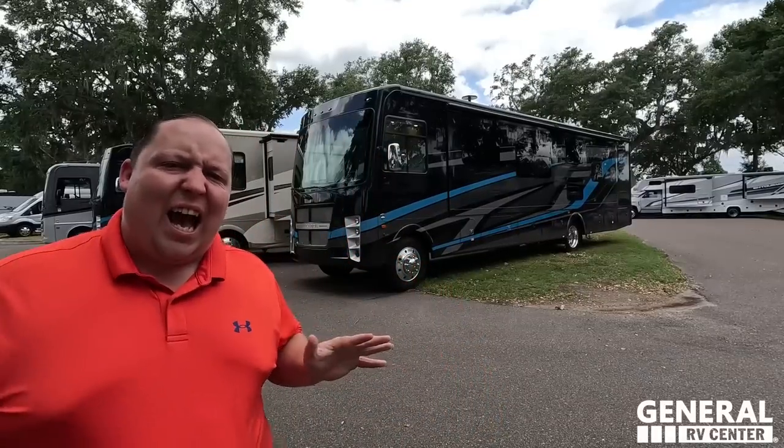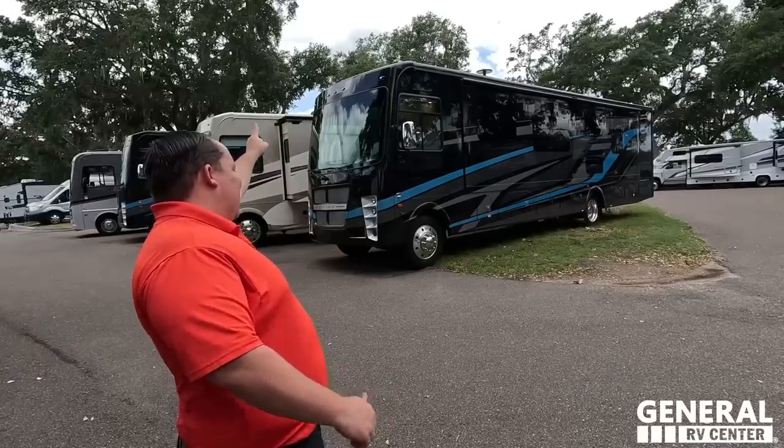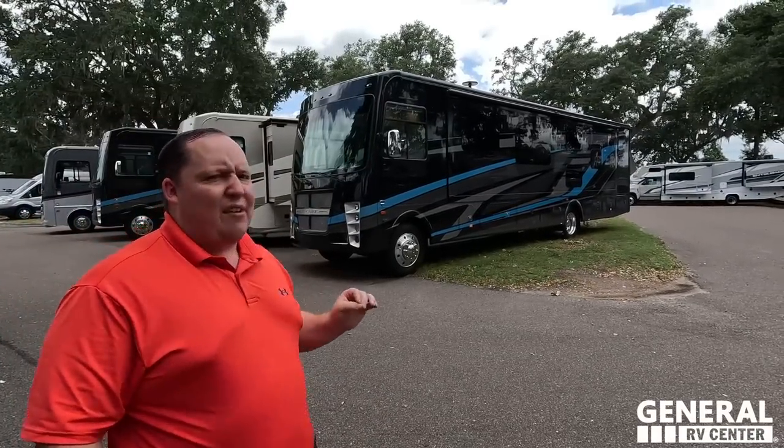Hey everyone, I'm Matt. Welcome back to another video. Today I am super excited. We are taking a look at the best designed Class A gas motorhome. If you need an office, it has it. If you need a bath and a half, it has it. If you're a couple, solo, or a family, this motorhome works as well. This is the 2023 Coachman Encore Model 375RB.